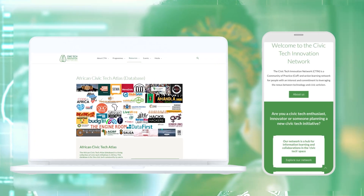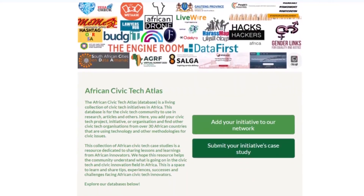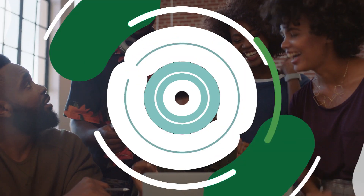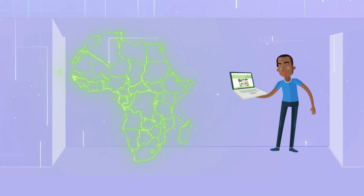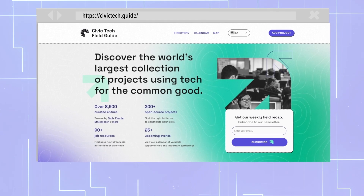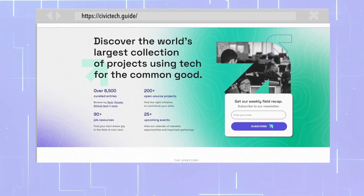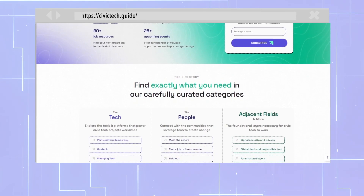Launched in 2020, this living database serves as a valuable resource for researchers, journalists, change makers, and civic tech enthusiasts alike. Over time, the African Civic Tech Atlas has become the African custodian partner to the International Civic Tech Field Guide, which is the most comprehensive international collection of tech projects for both the public interest and democracy.